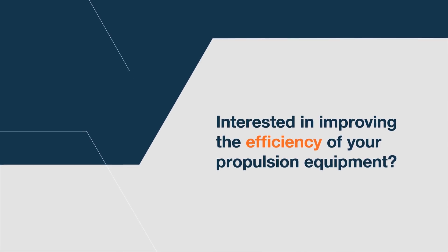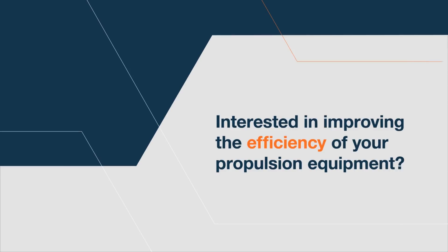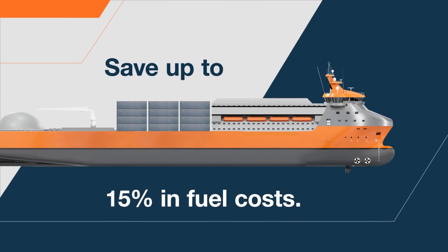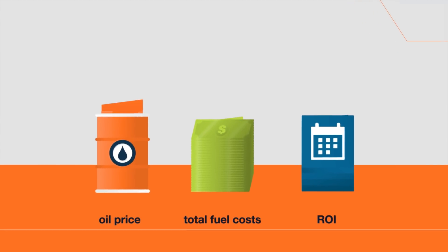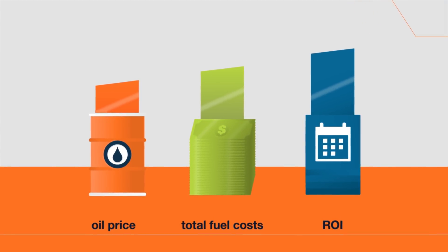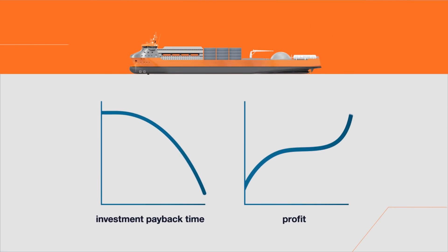Wärtsilä is continuously developing energy efficiency solutions that help you improve vessel performance and save up to 15% in fuel costs depending on the solution and application. And when fluctuations in fuel prices are taken into account, Wärtsilä energy efficient propulsion solutions offer payback times less than one year, and even at low fuel prices, an improved return on investment.